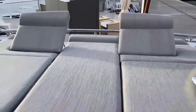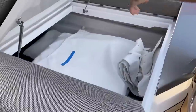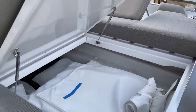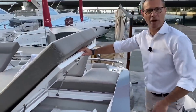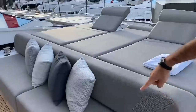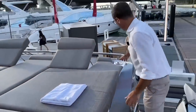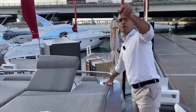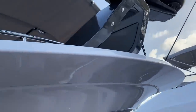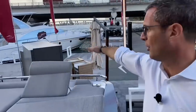One feature I'd like to highlight is the amount of actual storage we're providing on all these new models. This entire area is complete storage — all the covers and extra equipment is placed in these stores: cleaning products, fenders, and so on. Under this seat is also all storage, and it's a perfect location to store the carbon fiber poles, which are inserted into this hole.